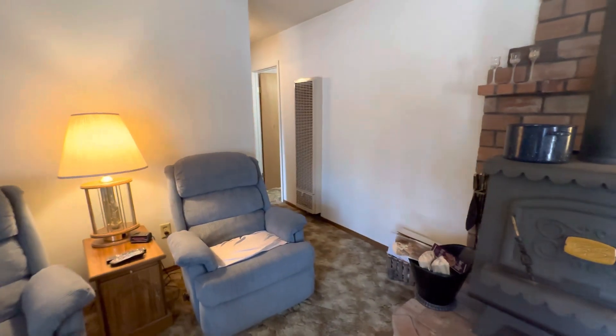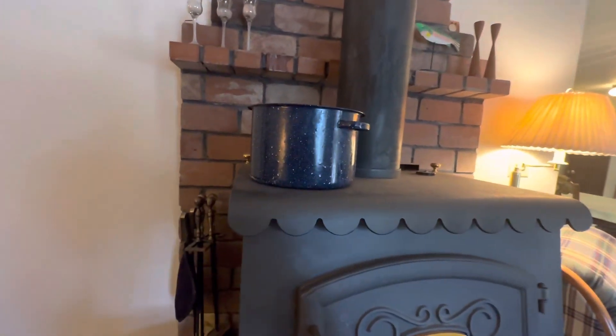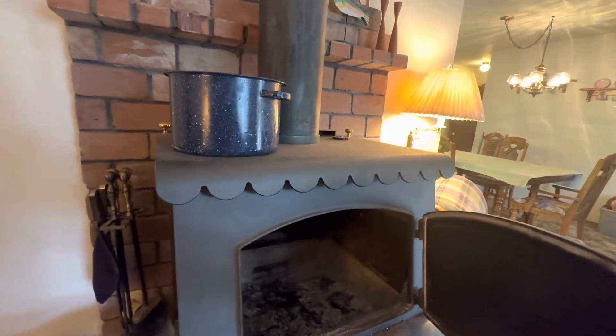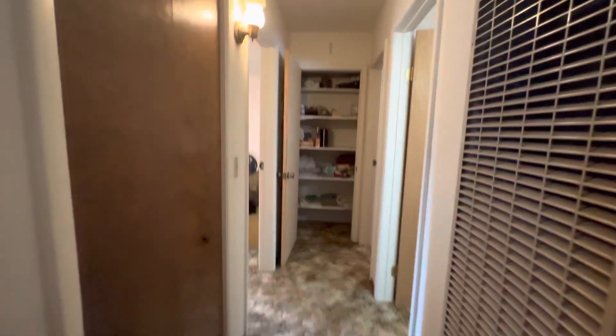The living room is a pretty decent size. There's a stove and a fireplace. In the hallway...